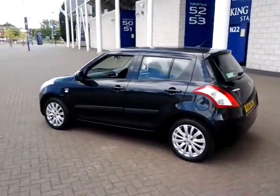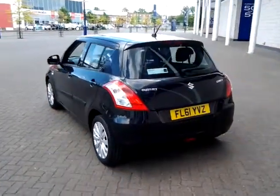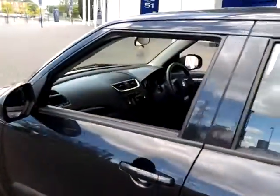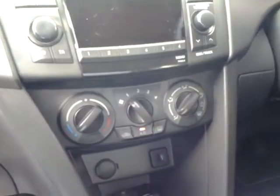It is finished in metallic black with a cloth interior. The specification includes remote central locking, alloy wheels, side rubbing strips, and electric front windows. Inside we have an MP3 CD player with USB input, air conditioning, and a multifunction steering wheel with audio controls and a trip computer.